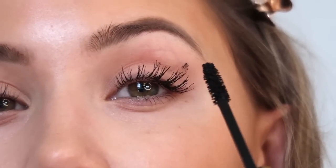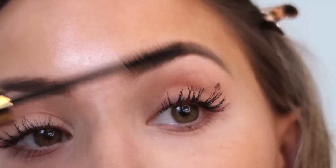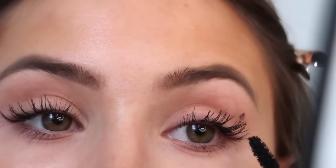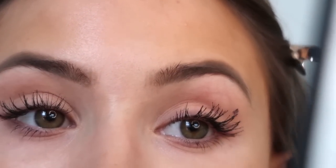A tip for when you get mascara on your skin: leave it and let it dry and then just brush it off. I always give a little bit more attention to the corner lashes because I like them to be slightly winged out — I just think this suits my eye shape the most.